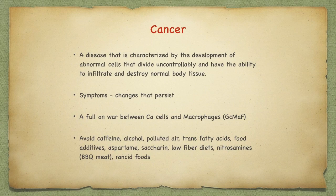Currently, there are some very exciting breakthrough treatments for many cancers. Cancer is a disease characterized by the development of abnormal cells that divide uncontrollably and have the ability to infiltrate and destroy normal body tissue. The main symptom of cancer is changes that persist. Macrophages are usually employed by the immune system to fight cancer cells. To prevent cancer, avoid caffeine, alcohol, polluted air, trans fatty acids, food additives, aspartame, saccharin, nitrosamines in deli meats and other meats, barbecued meat, rancid foods, and low-fiber diets.